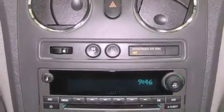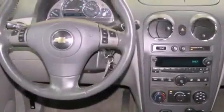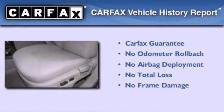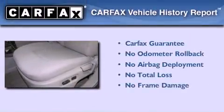OnStar, a passenger side airbag, a split folding rear seat, and an anti-theft protection system. Not to mention that this Chevrolet qualifies for the Carfax buyback guarantee.